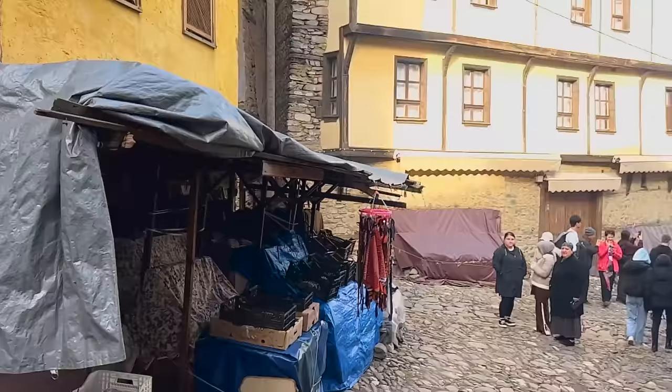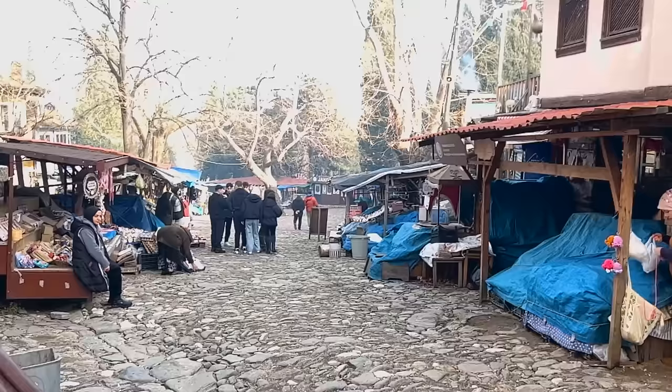I'm glad I got here and saw it when it was a bit empty. A lot of people are coming in now. But if you make it to Bursa, Cumalikızık village is pretty cool to wander around in. We've got a lot more to see though — Bursa is the first capital of the Ottoman Empire. We're going to head into the city and check it out.